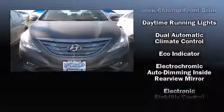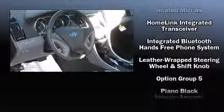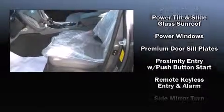Hyundai also prioritized safety and security by including dual front impact airbags with occupant sensing airbag, head curtain airbags, traction control, brake assist, anti-whiplash front head restraints, and four-wheel disc brakes with AVS.